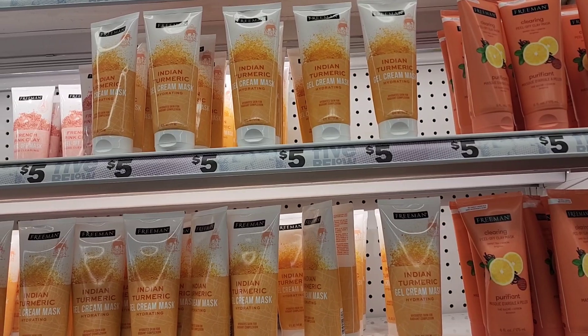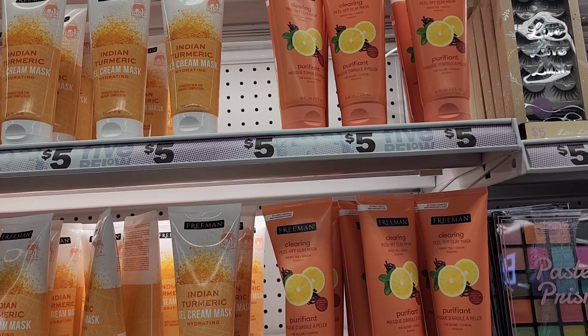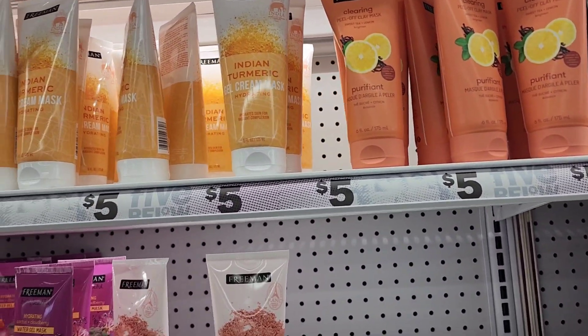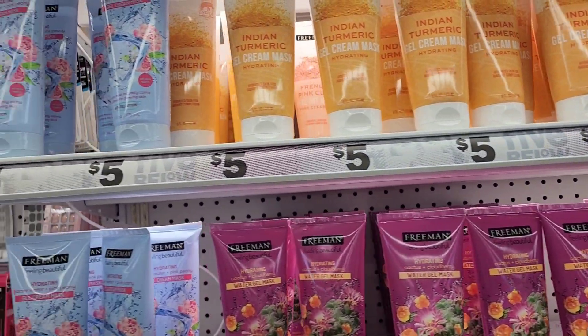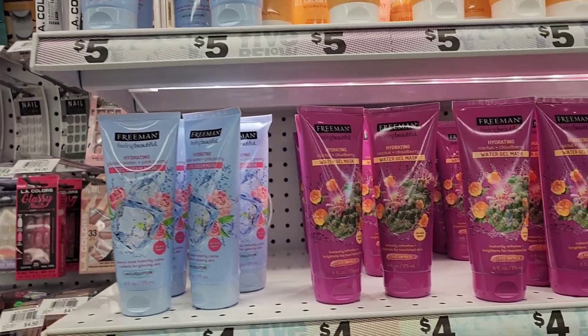These Freeman masks are five dollars. They also have the lemon mask up there for five dollars. They also have the turmeric mask, which is five dollars.